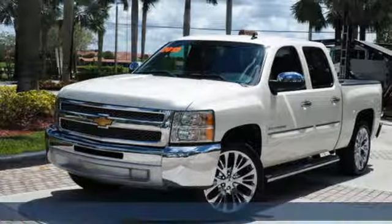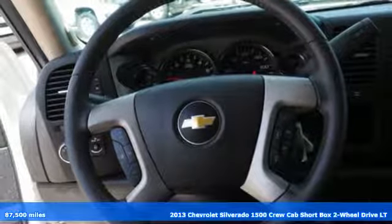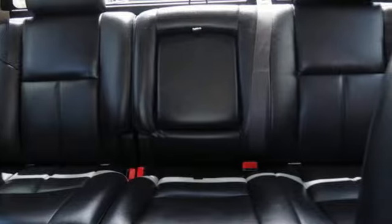Here's a 2013 Chevrolet Silverado 1500. From the striking looks to the proven powertrain technologies that are up to any task, this Silverado stands out from the rest.